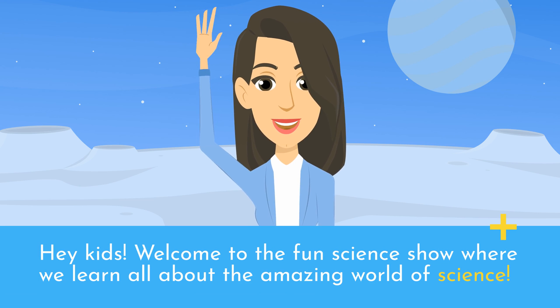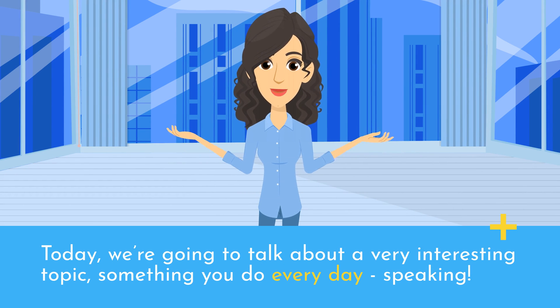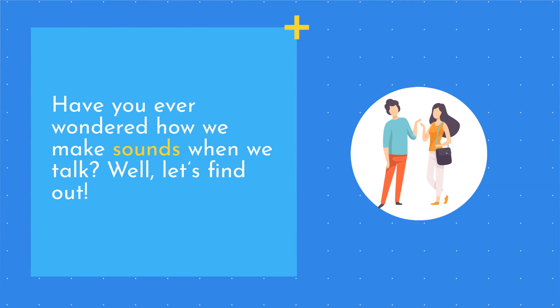Hey kids! Welcome to the Fun Science Show, where we learn all about the amazing world of science. Today, we're going to talk about a very interesting topic, something you do every day — speaking. Have you ever wondered how we make sounds when we talk? Well, let's find out.